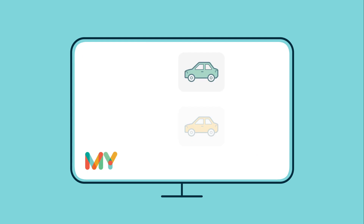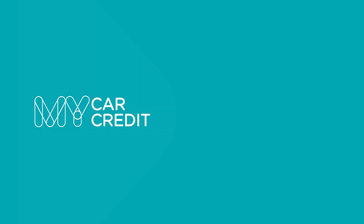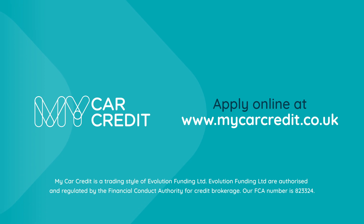Our wide selection of cars and the expertise of our dealers makes My Car Credit a secure and trusted online platform to find your next used car on. Why not start your car buying journey now by applying online at mycarcredit.co.uk?